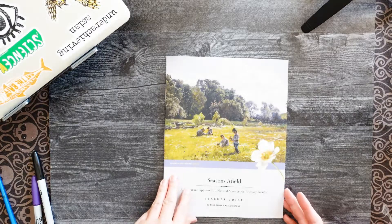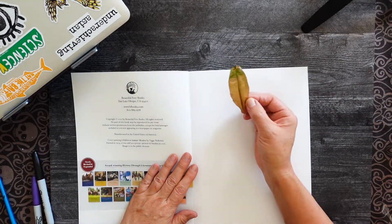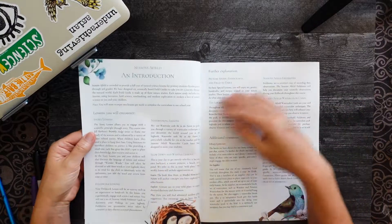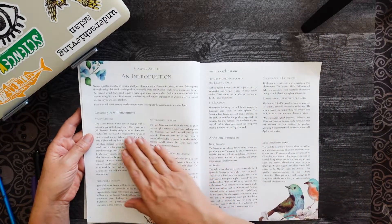Today we are checking out the Seasons of Field literature approach to natural science for primary grades, a teacher guide from Beautiful Feet Books. It came with a leaf — or maybe my kids put a leaf in there — but I'm just going to say it came with a leaf. There's a nice quote on the inside too.